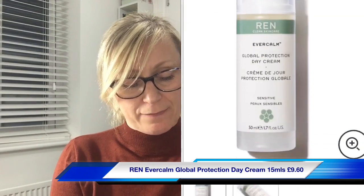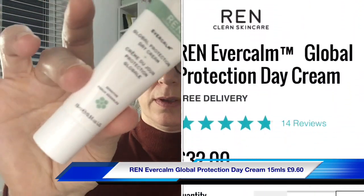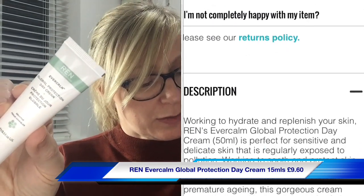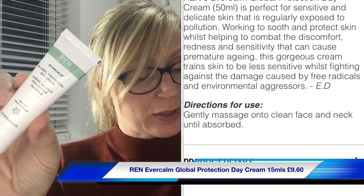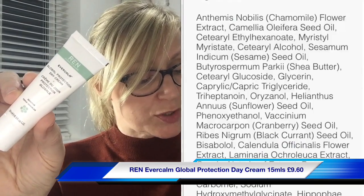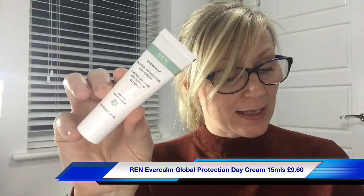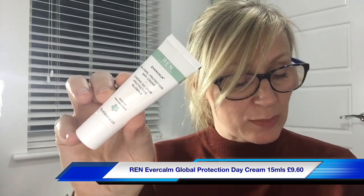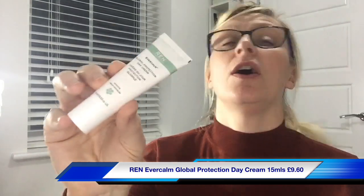Next thing is from REN — it's the Evercalm Global Protection Day Cream in a 15ml tube. REN's a nice brand. It says our skin is regularly exposed to environmental pollutants — soothe and protect your skin with this cream that trains your skin to be less sensitive while fighting against damage caused by free radicals and environmental aggressors. After cleansing, gently massage a small amount into your face and neck. If you suffer with sensitive, dry, or inflamed skin, this will really work to soothe away issues.